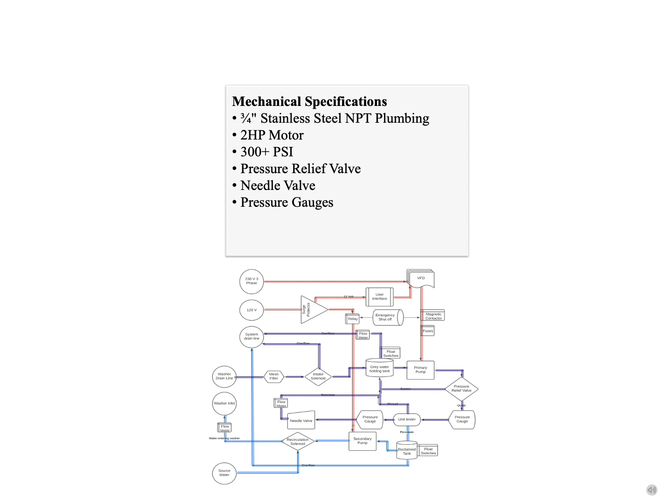The prototype is composed of ¾-inch stainless steel plumbing in high-pressure areas, allowing for operation at 300 or more PSI. The motor and pump combination allows for a flow rate of approximately 6 gallons per minute. A secondary pump is included to allow recirculation into the washing machine.